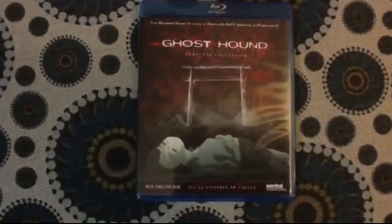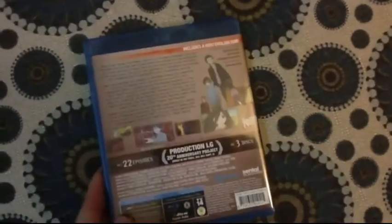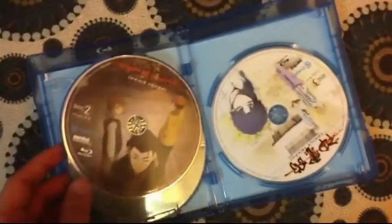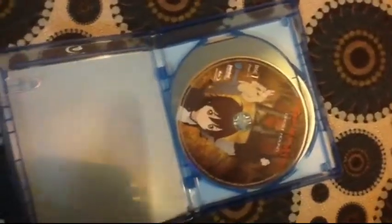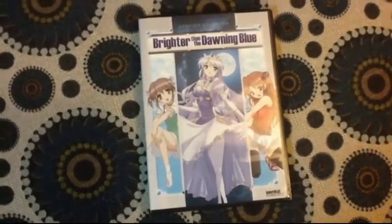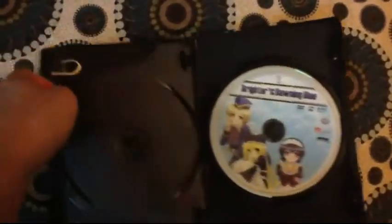I also picked up Ghost Hound — this is the complete collection, the re-release from Sentai Filmworks, so this includes an English dub. This was on sale on Right Stuf during the holiday sale that they were having, so it was pretty cheap. I also picked up Brighter Than The Dawning Blue during the holiday sale, so this was pretty cheap — I think it was only $20, so I had to pick it up because I really like Sentai Filmworks releases.